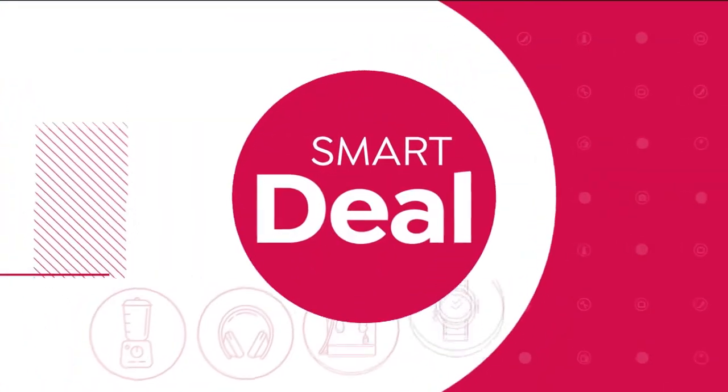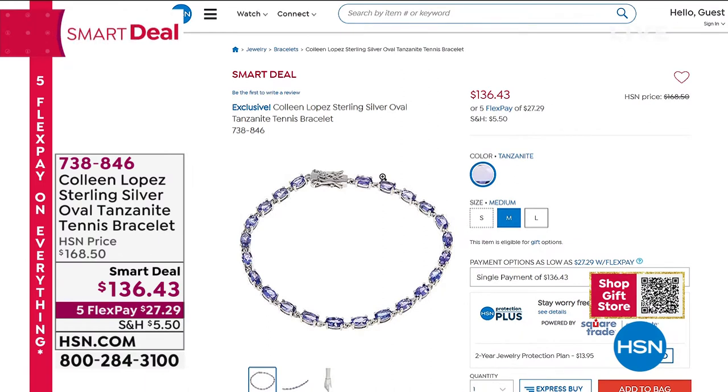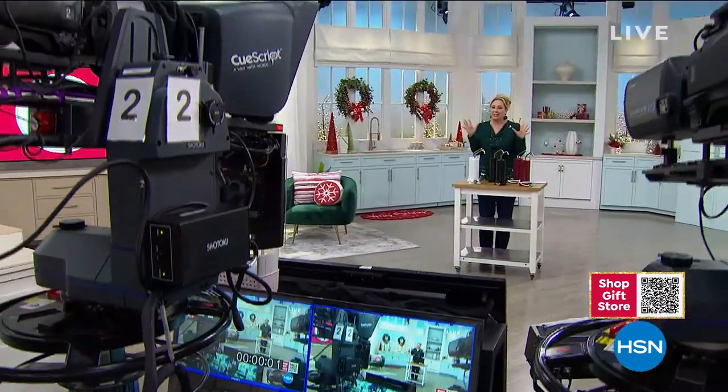Let me show you something on HSN.com. Colleen had this absolutely gorgeous tennis bracelet made of tanzanite. Tanzanite is a single-source stone — there's only one place where you can get it, at the base of Mount Kilimanjaro in Tanzania. The color and saturation of this tennis bracelet is incredible. We have medium and large only now, and the medium and large are the same price at $136.43. It is a steal of a deal for genuine high-grade A tanzanite.